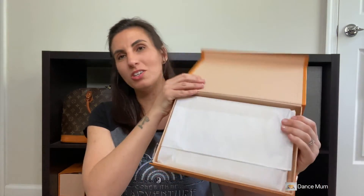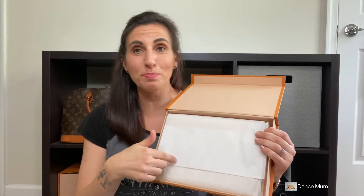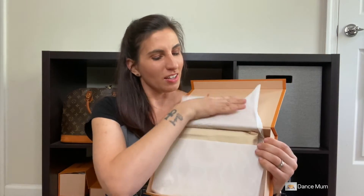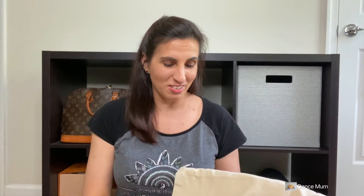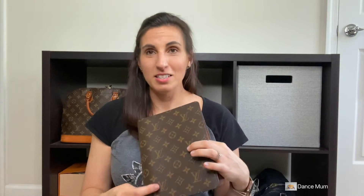Alright, let's open this up. It came with tissue paper — this is nice, it makes a big difference when it's packaged like this. And then you've got the item right here — you can probably guess what it is. This did cost me a pretty penny and I probably didn't need to buy this, but I wanted one for a while. If it's good quality and it lasts forever, then I'm fine with that. So I did get the desk agenda in the monogram print.